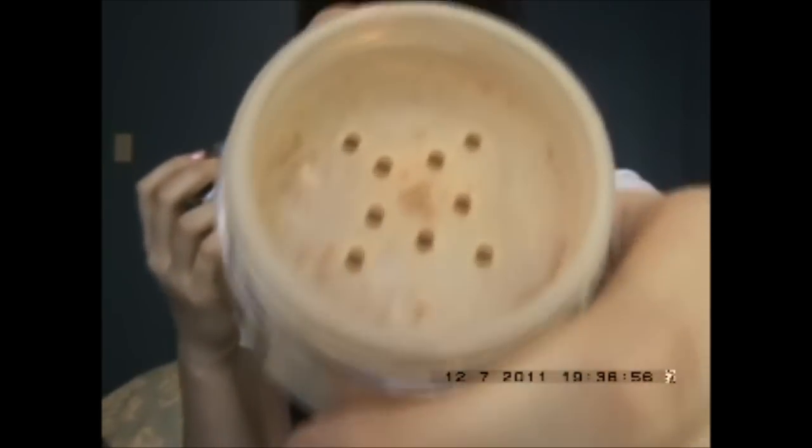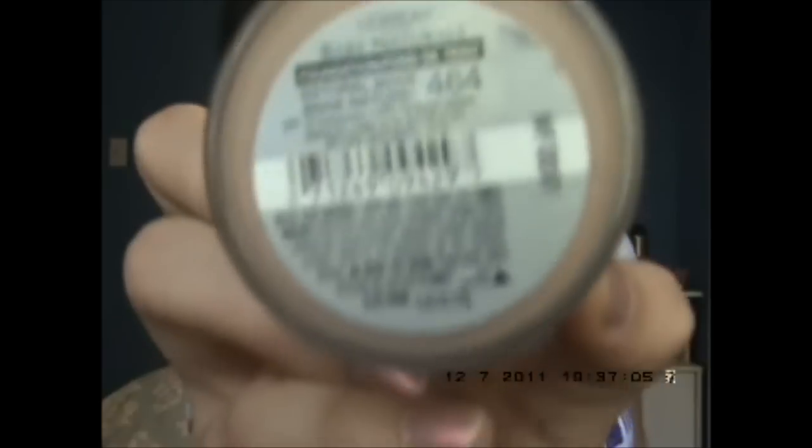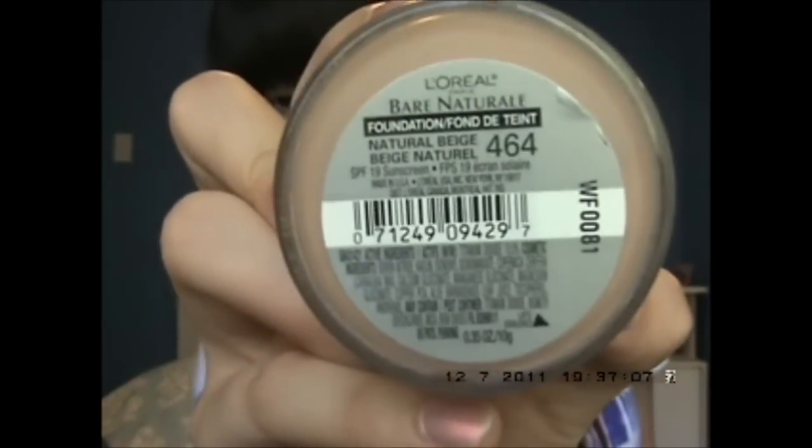This shade is Natural Beige, by the way — it says Natural Beige right on the product. And it comes with a kabuki brush.